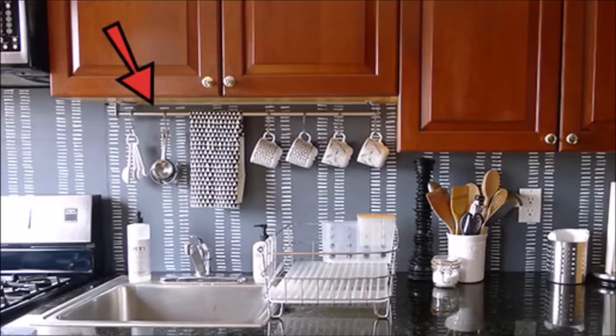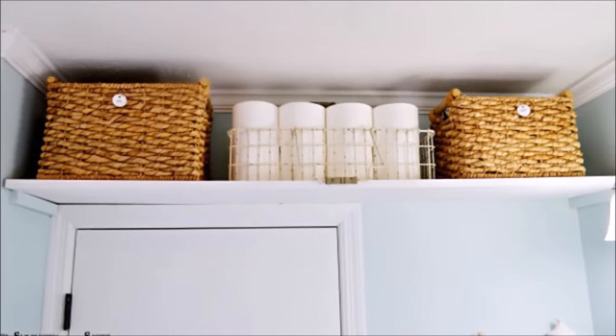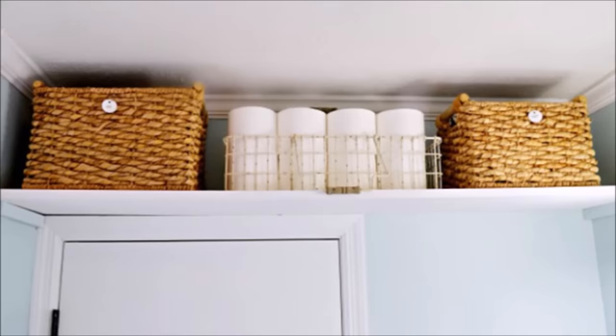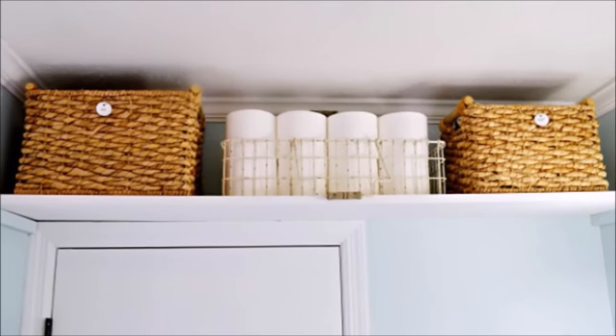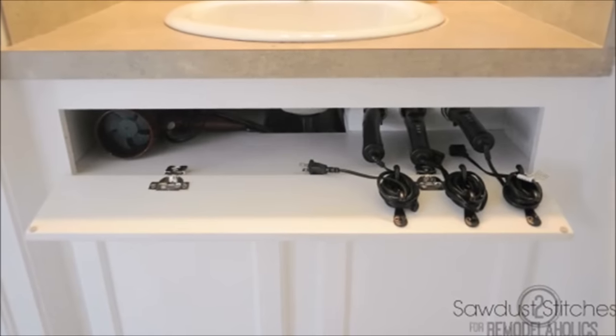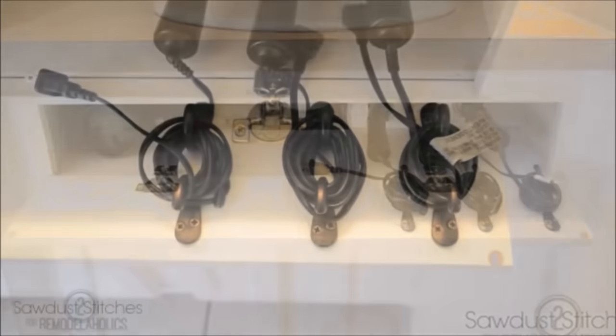Tip forty-nine: hang a towel bar over the sink so you can put towels, measuring spoons, mugs, or whatever else you like within easy reach. Tip fifty: stack extra toiletries and towels up and out of the way — it's an especially helpful tactic in a guest bathroom where you can offer visitors everything they need but still keep things tidy.